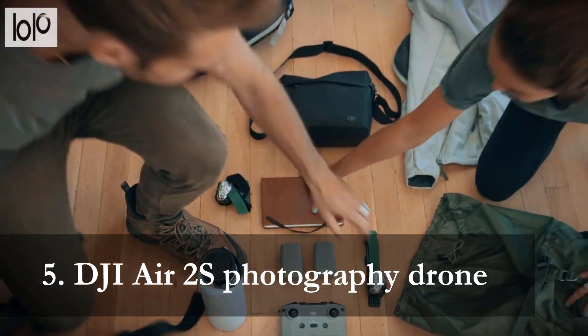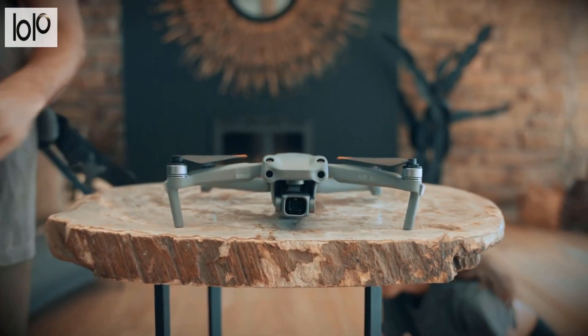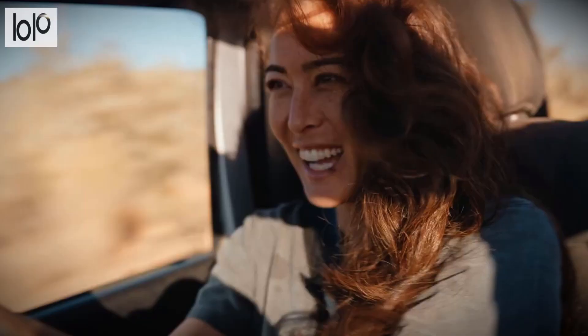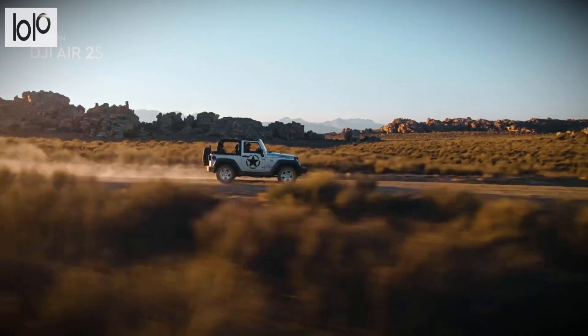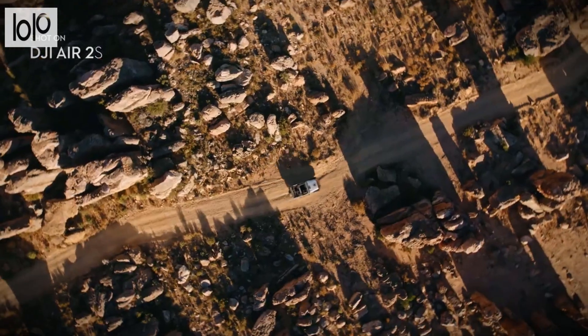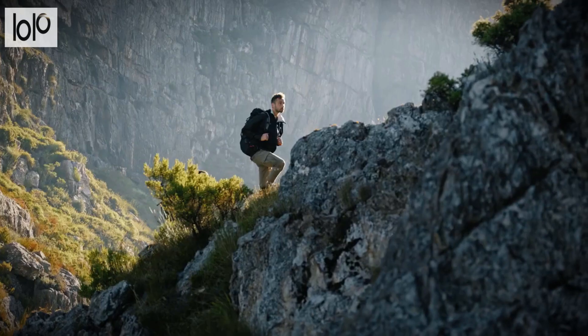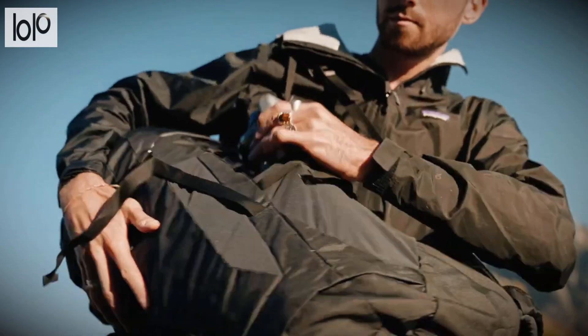Number 5: DJI Air 2S Photography Drone. Take your image and video content to new heights with the DJI Air 2S Photography Drone. This gadget comes with a 1-inch CMOS sensor, which is double that of the Mavic Air 2. Combined with large 2.4M pixels, this drone is capable of capturing every detail of a subject. The DJI Air 2S shoots videos in 5.4K to deliver authentic color tones and rich clarity. With one tap, it will fly several routes while filming its surroundings.